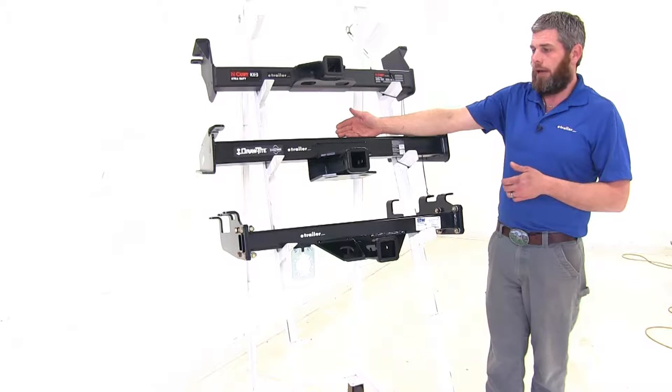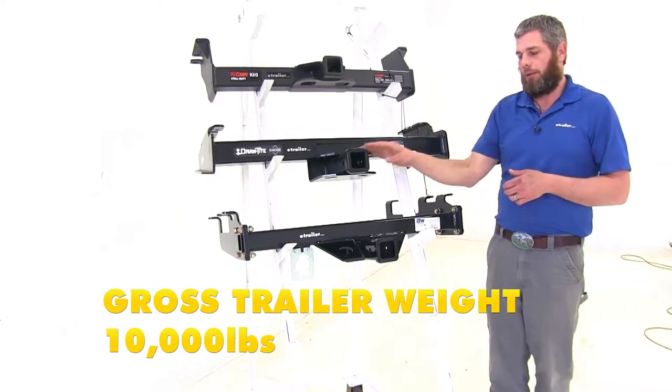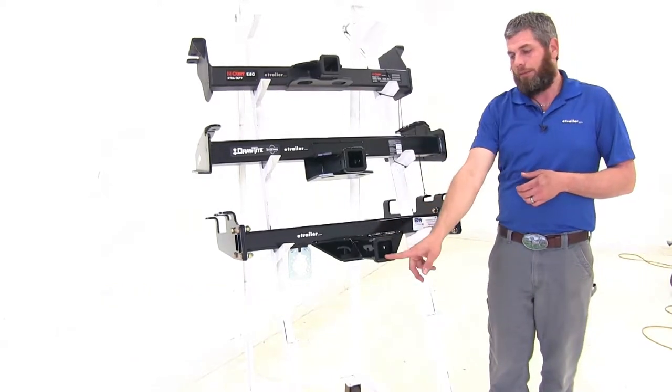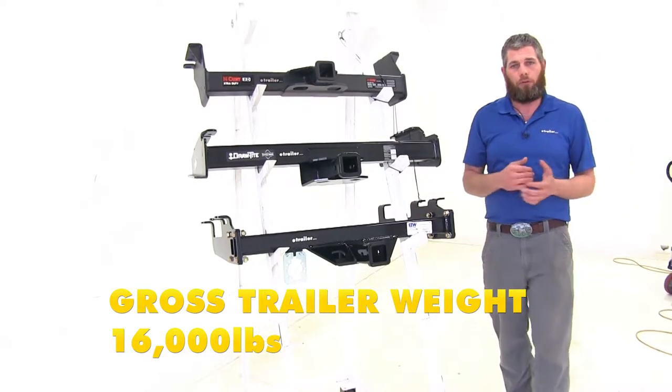Moving to the Draw-Tite, it has a 1,000 pound tongue weight rating and a 10,000 pound gross trailer weight rating. The B&W offers 1,600 pounds for the tongue weight rating and 16,000 pounds for the gross trailer weight rating.